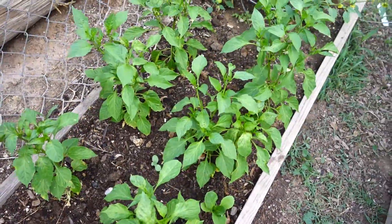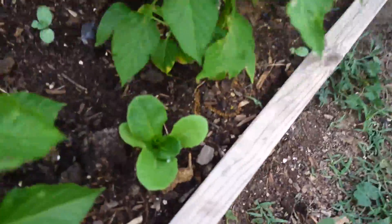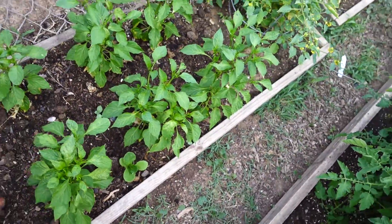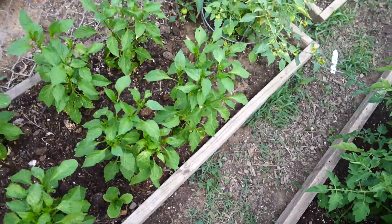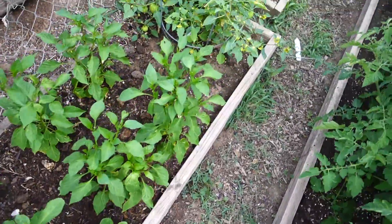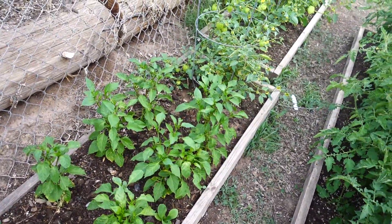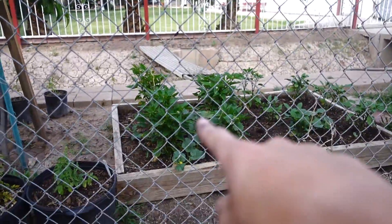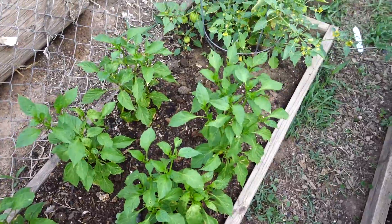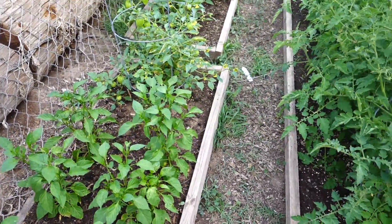Now here we have the Big Jim, the 10-inch peppers. We also have another lettuce, and that looks like a watermelon. These guys have just shown consistent growth for the last couple of weeks, and I'm very, very happy about them. They seem to be one of the bigger chilies. Those are the hot Fresnos, and they're doing really, really well.